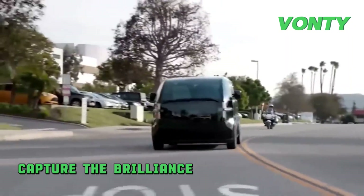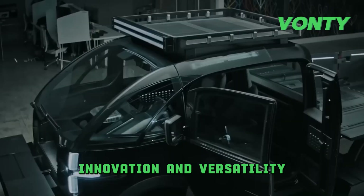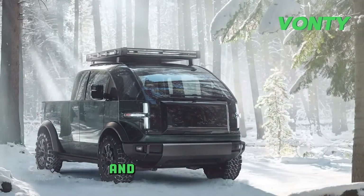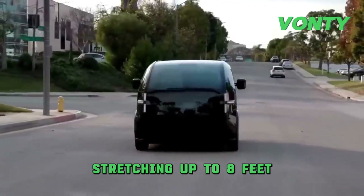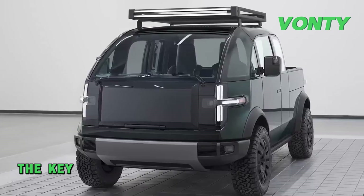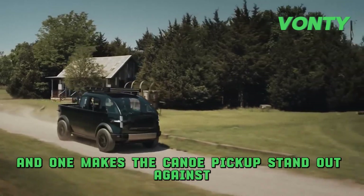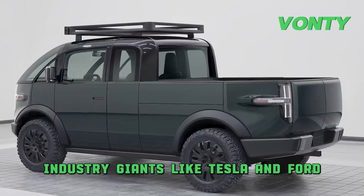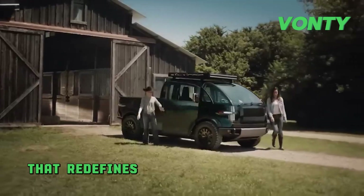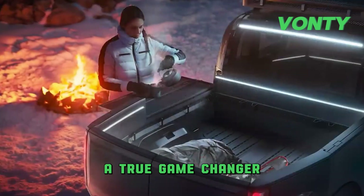Two words that perfectly capture the brilliance of the all-electric Canoo pickup truck: innovation and versatility. This pickup boasts a remarkable 500 miles of range, an extendable bed stretching up to eight feet, and a compact design that is bound to capture interest. The key questions revolve around the cost and what makes the Canoo pickup stand out against industry giants like Tesla and Ford. Envision a vehicle that redefines the norms of versatility and innovation in the EV market — a true game changer.